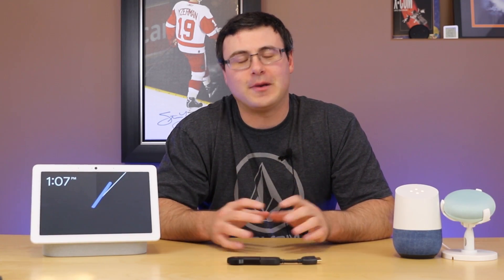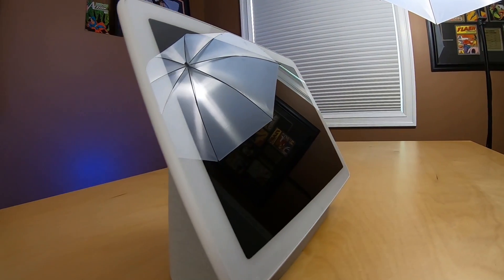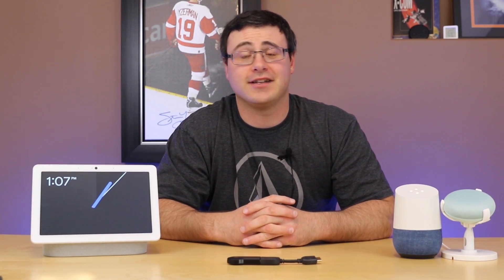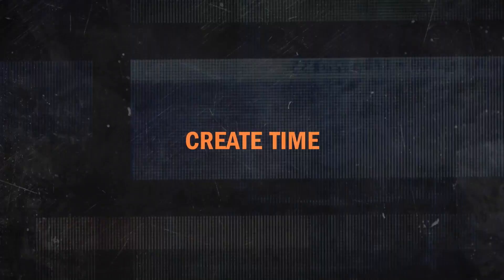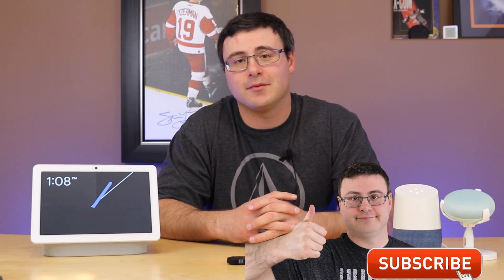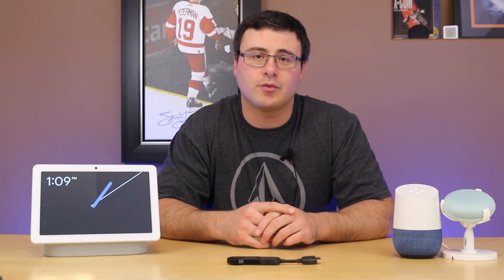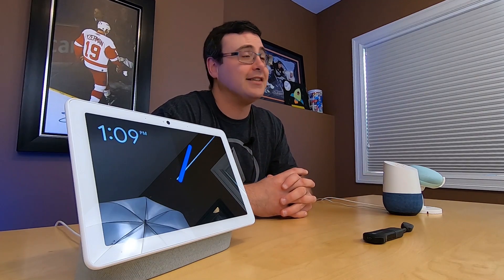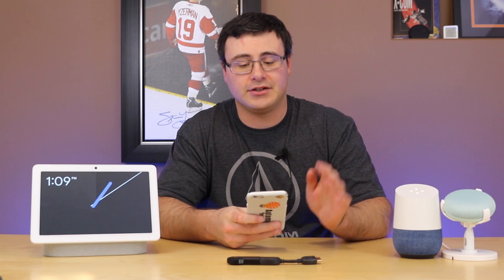I don't think there's been another Google Home or Google Nest Updates video that I've been so excited to give you. There are a ton of new features that you've been asking for for a long time. Hello Automators, thanks for tuning in. I'm Brian from Automate Your Life and today I'm going to take the frustration out of automation by giving you all the newest features, newest capabilities, and even some new products that work with Google Nest, Google Home, and Google Assistant.